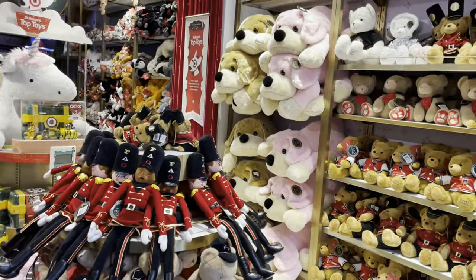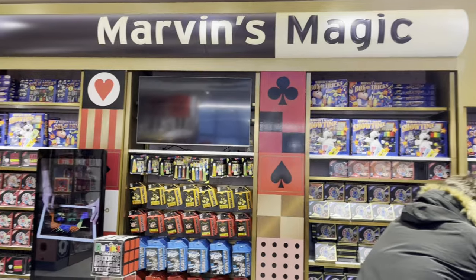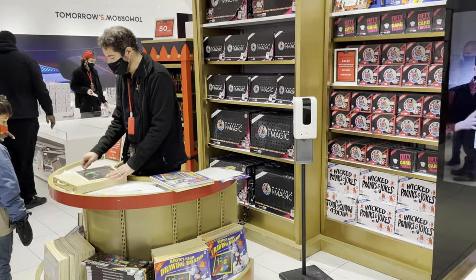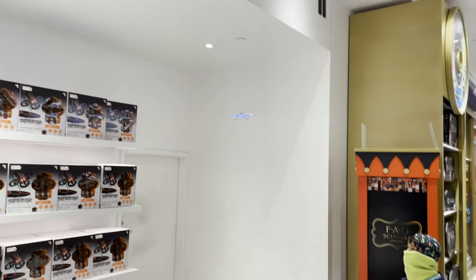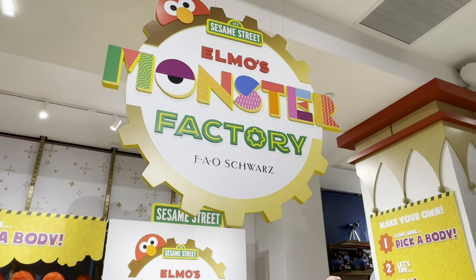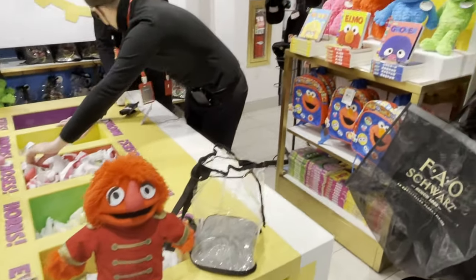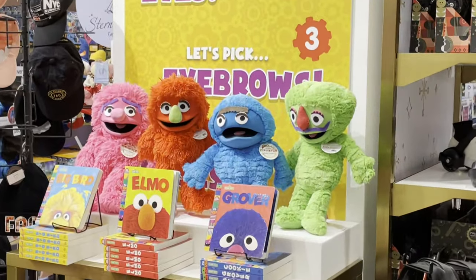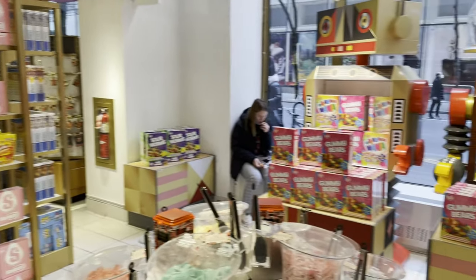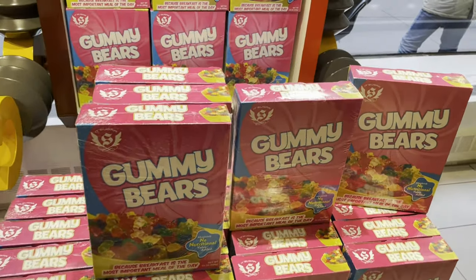Got a world of bears and plushies. This is a magic section where you learn and buy some magic tricks. They've got a little drone toy flying around the store. As a big fan of the Muppets, I love this — they have an area where you can build your own Muppet character. There's a giant candy store section as well.